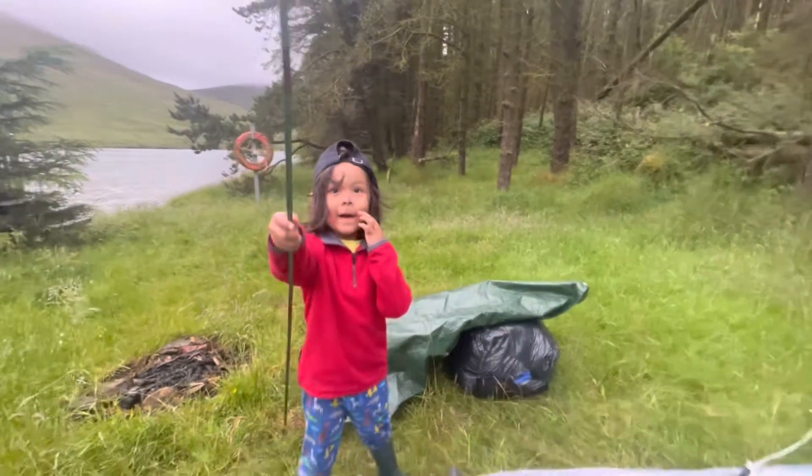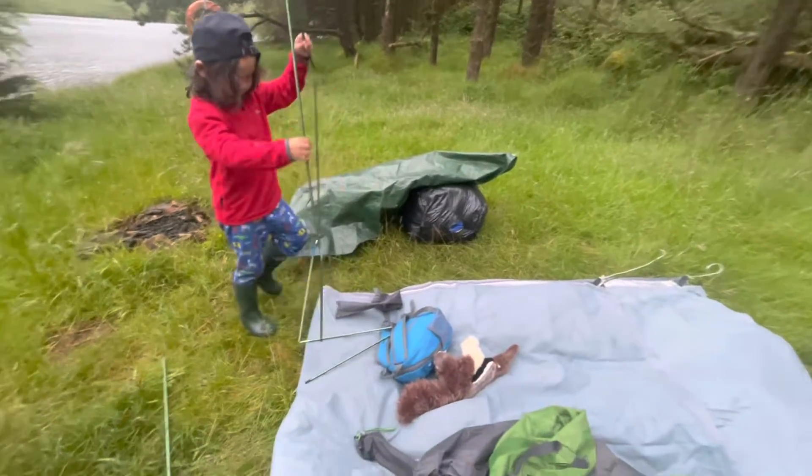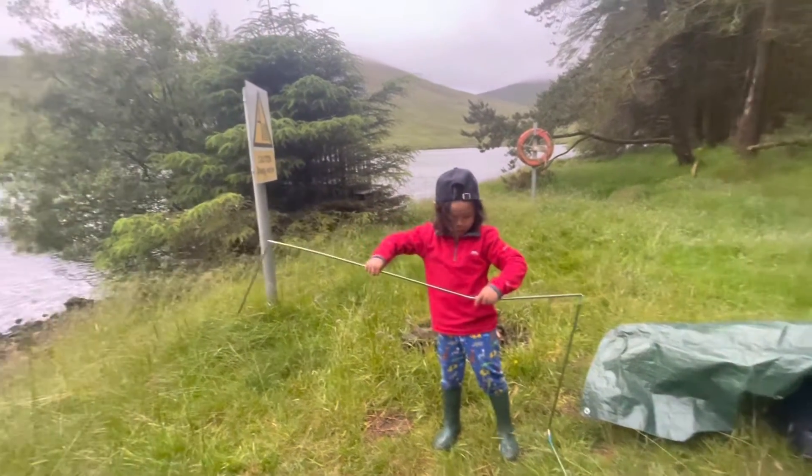Oh wow, you've done it already, so quick. We're camping, we're camping!